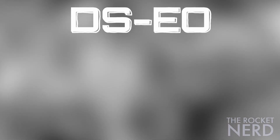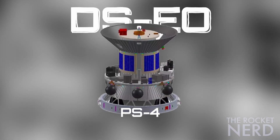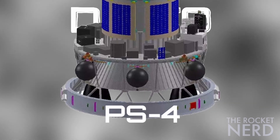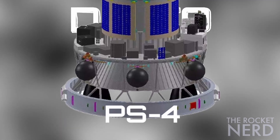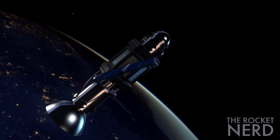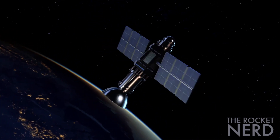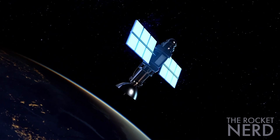One interesting thing about this mission is that the DSEO will use the spent PSLV-PS4 stage — the fourth stage of PSLV — as a platform to perform its in-orbit experiment. ISRO states this will be the very first time the PS4 will orbit the Earth as a stabilized platform.